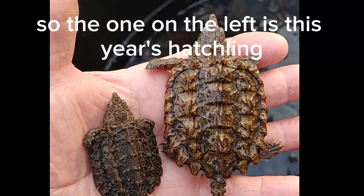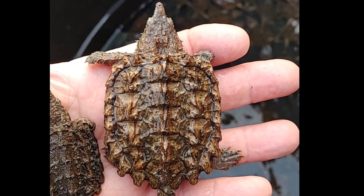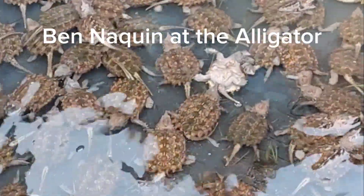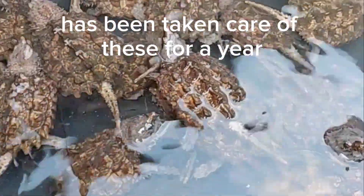The one on the left is this year's hatchling, the one on the right is a one-year-old. There are 175 one-year-olds that have been prepared and cleaned. The Alligator Snapping Turtle Foundation here in Louisiana has been taking care of these for a year.